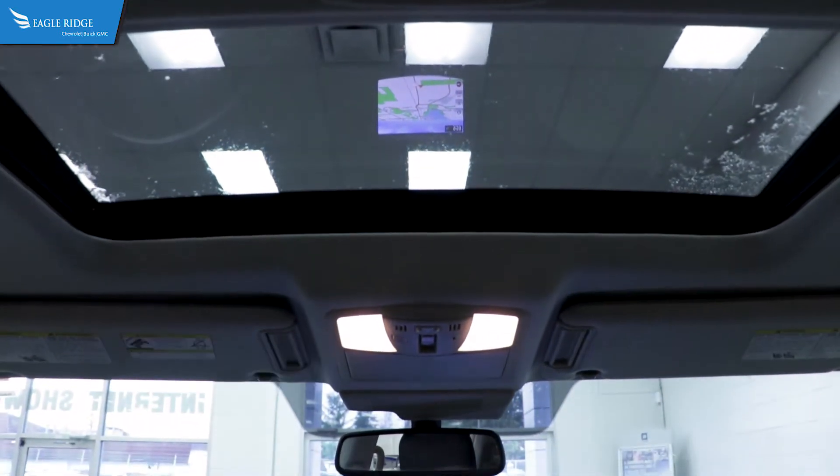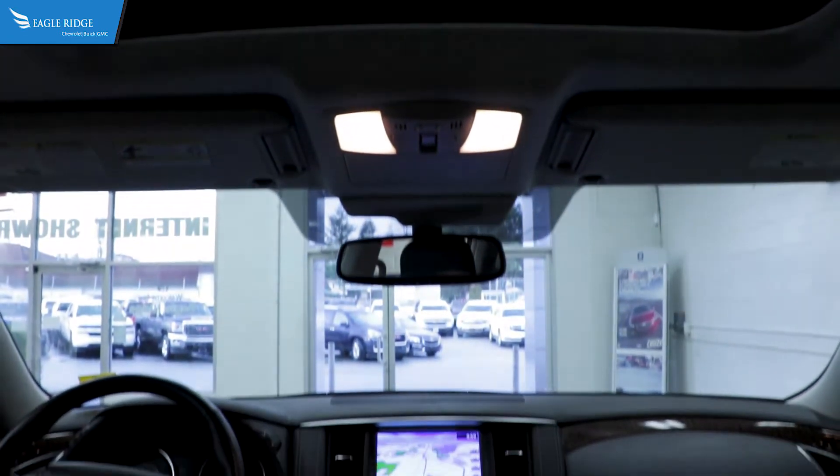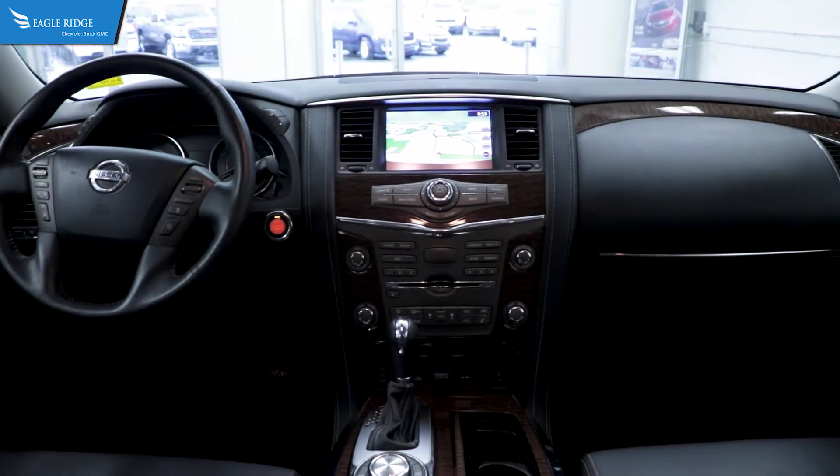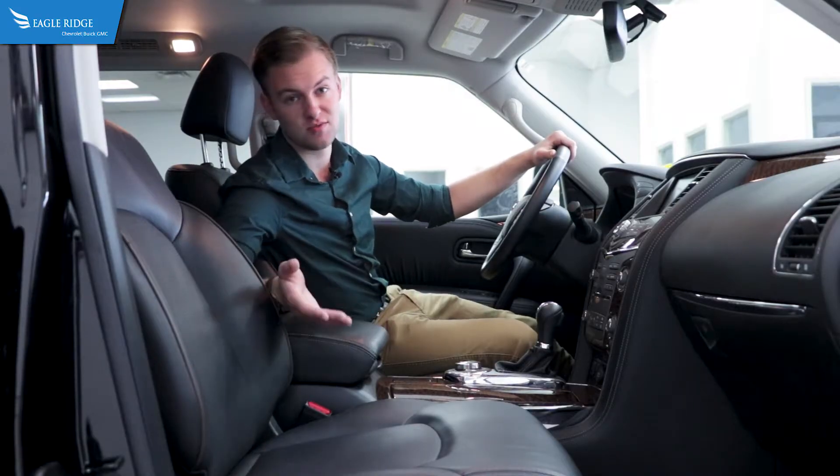You've also got blind spot monitoring — if somebody's there when you go to change lanes, it will warn you. It'll save you thousands of dollars in insurance claims.